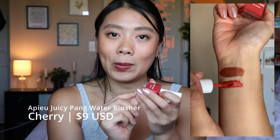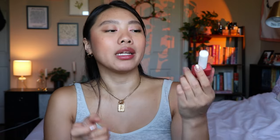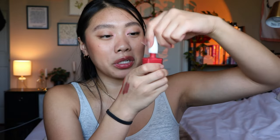The next blush is the Apieu Juicy Pang Water Blusher. The applicator looks like a nail polish, which freaked me out a little bit — I was worried it was going to pick up my makeup or foundation underneath. This is such a good formula. I love this shade on me. It's very bright and summery, but not too intense where it gives me clown cheeks. It had the perfect amount of pigment where one layer and I was good. Since it is a liquid, it dries down and pretty much stays — no movement whatsoever. I really, really like this and I think it's pretty affordable. I got this off YesStyle. They have so many colors, so just find a shade you like. I've been really liking it ever since I did that full face of K-beauty video.